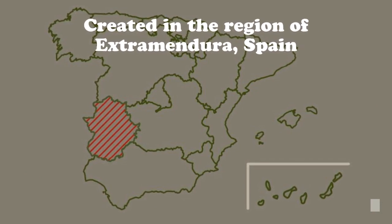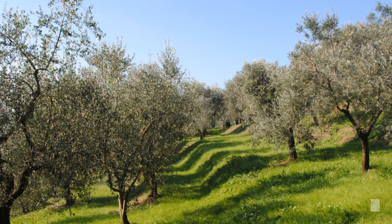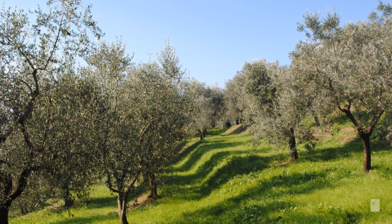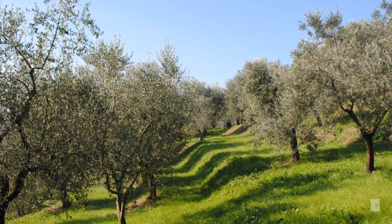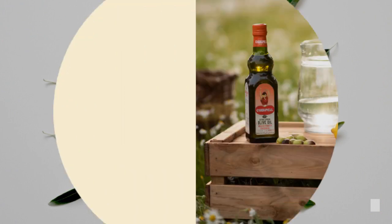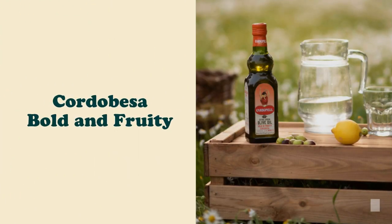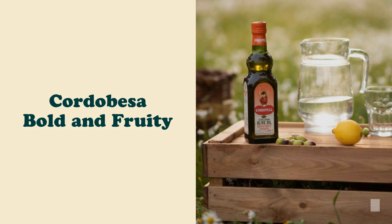Extremadura, Spain, is a region where tradition comes alive. This region is characterized by its great biodiversity, with over 30% of its surface being protected natural space. Cordobesa is perfect for adding richness and complexity to your dishes.